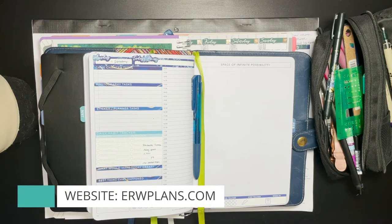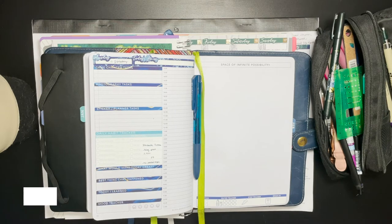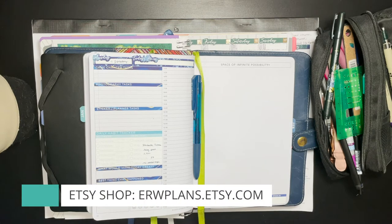Hey guys, it's Elizabeth from erwplans.com. On Instagram, erw underscore plans. On Etsy, erwplans dot etsy dot com. On Patreon, patreon dot com slash erwplans.